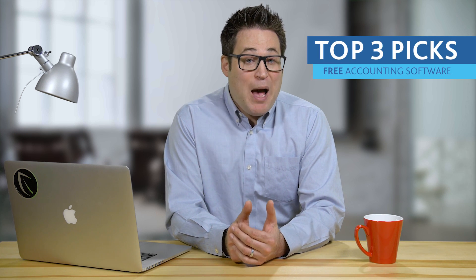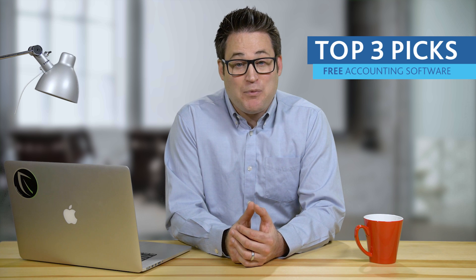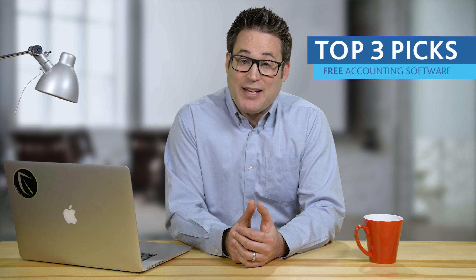If you're starting a business, you'll need accounting software. Here are our top three picks for free accounting software that you can use on your computer or mobile devices.